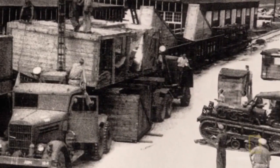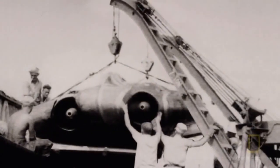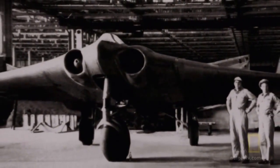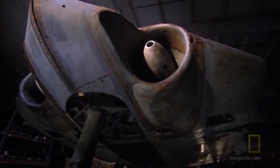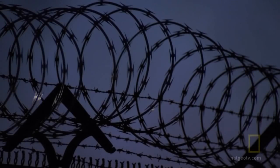In July 1945, the Horten 229 and other advanced Nazi aircraft are shipped back to the United States under the code name Operation Seahorse. The Batwing fighter is reassembled, but its flying and stealth capabilities are never tested. For the last six decades, the only surviving Horten 229 has remained hidden in the shadows and away from prying eyes.